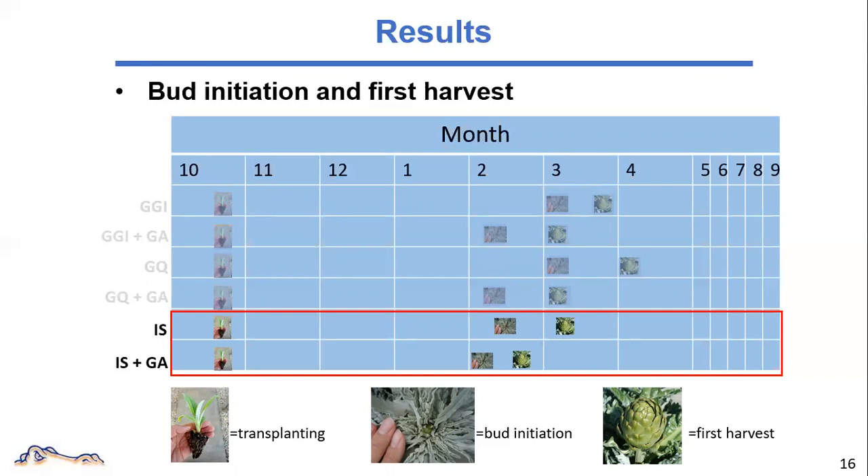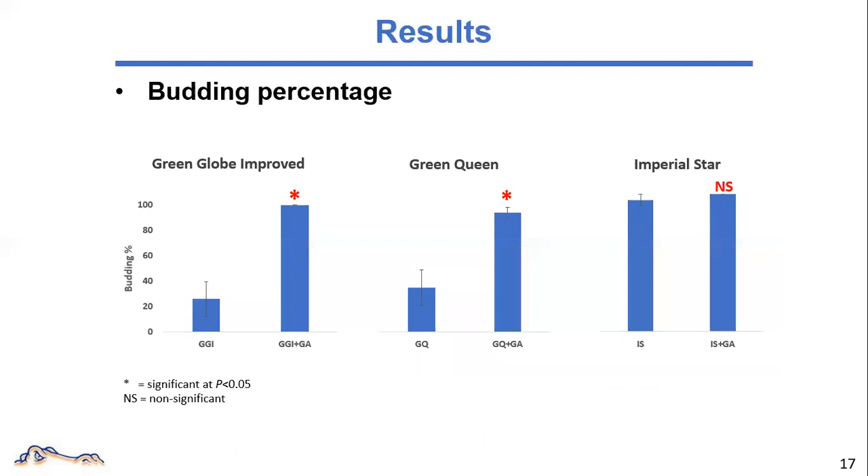The next questions of interest would be: does GA improve budding percentage for any cultivar, and how does this earliness in budding translate into yield? Budding percentage is calculated as the number of plants initiating flower bud out of the total number of plants of a plot. There is a significant increase of budding percentage in Green Globe Improved and Green Queen. In Green Globe Improved, it jumped from 31% to 100%. In Green Queen, from 36% to 96%. In Imperial Star, by contrast, although the budding percentage increased from 96% to 100%, this minimum increase is not significant.